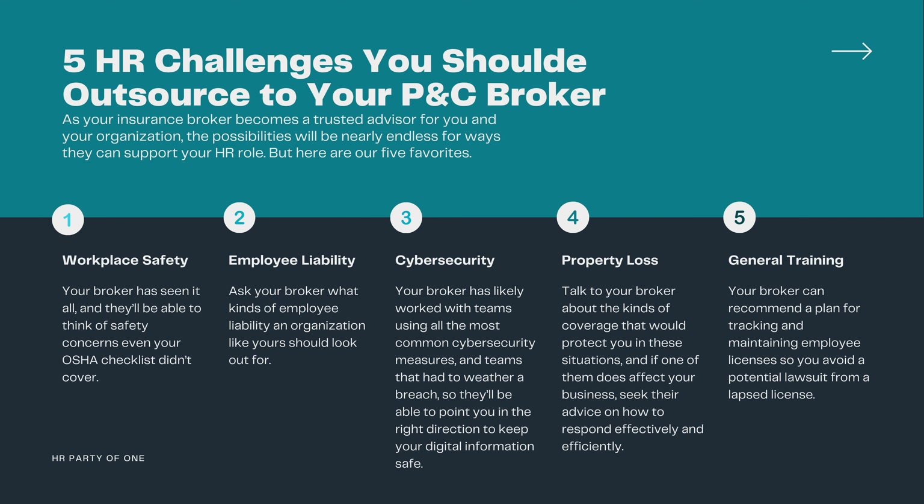Those aren't the only ways your broker can support you in your HR role, but it should be enough to get you started. In this episode, we've covered everything you need to know about using your P&C broker as a valued resource — from who they are to how their expertise can help you solve some of your biggest challenges. Remember, even if you're an HR party of one, you don't have to solve every problem alone. Your broker should be a partner and trusted advisor, and with their help, you can stay compliant, support your team, and make your organization a great place to work. As always, remember that your role is as strategic as you make it.